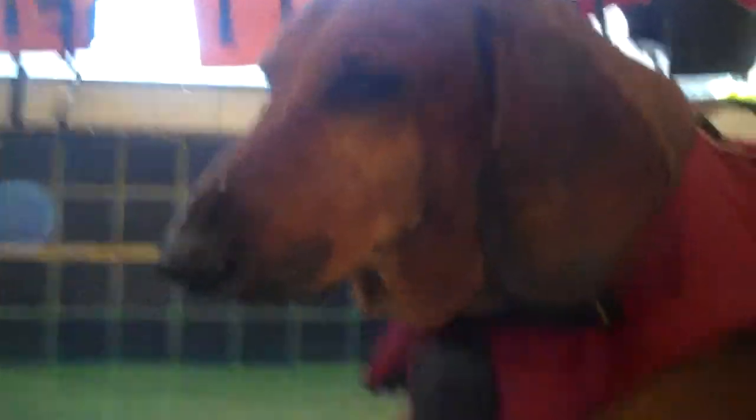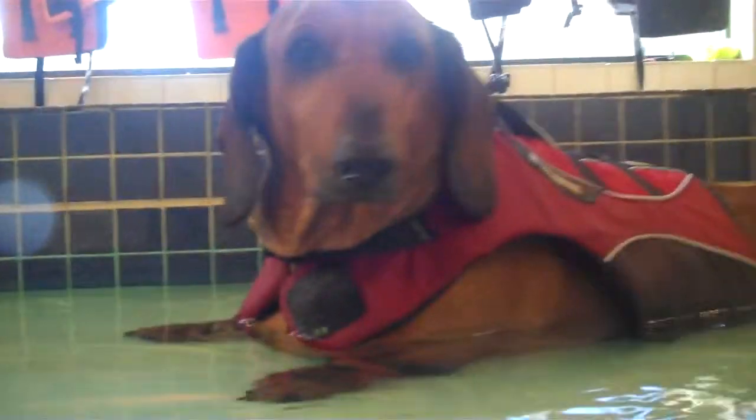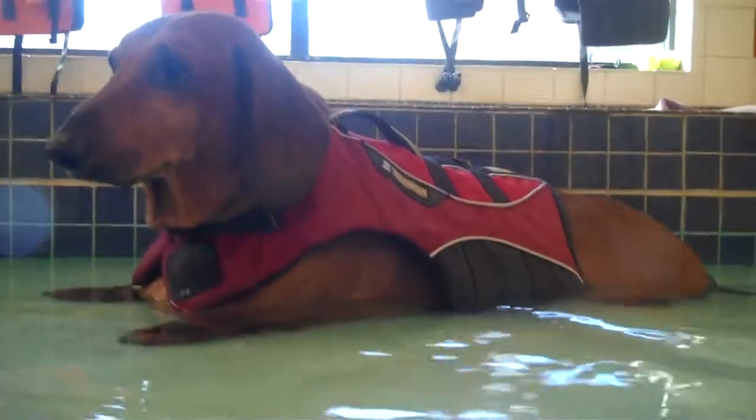All right, say bye Willie! Enjoy your relaxing spa day, because tomorrow we're going to kick it back up. He's laying down in the water — he just laid down.